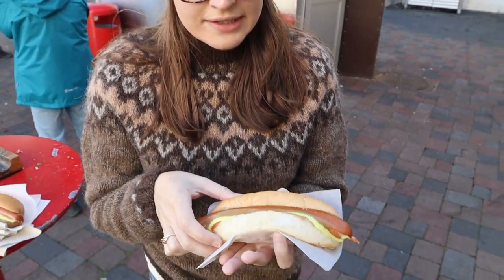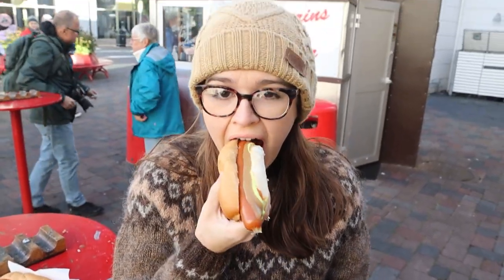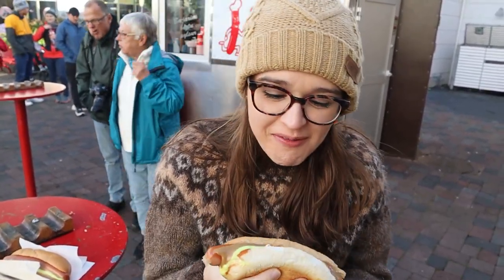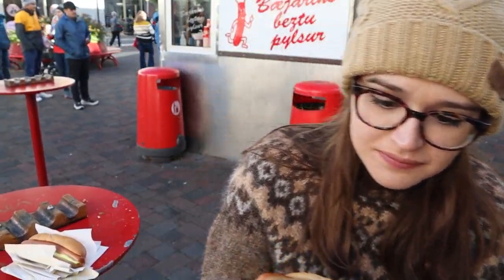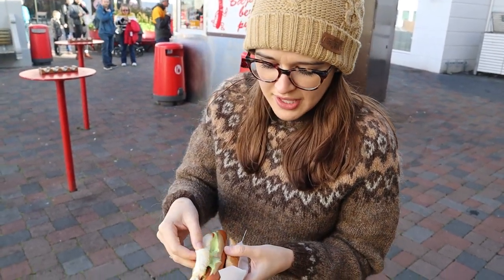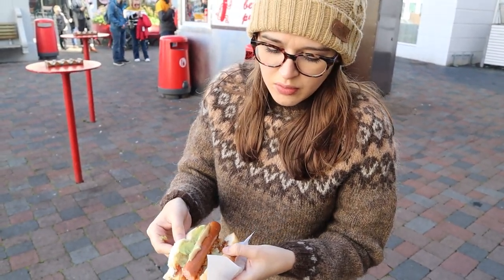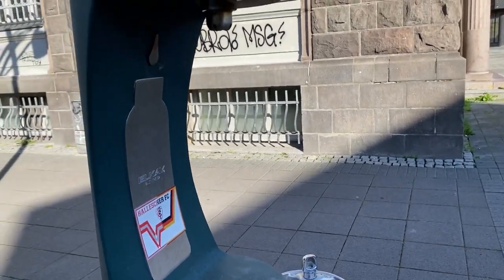Icelanders love their hot dogs and we stopped at probably the most famous hot dog stand in Reykjavik. We got everything on it and we'll see if it's better than the gas station one. The hot dog has a nice snap to it — it's pretty good, better than the gas station. My hands are getting pretty messy but they have three different types of sauces on it, and all their hot dogs have fried onions and raw onions — this has both. They also have public fill-up stations for your water.